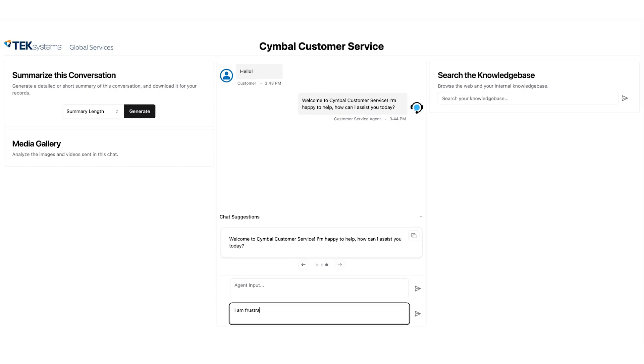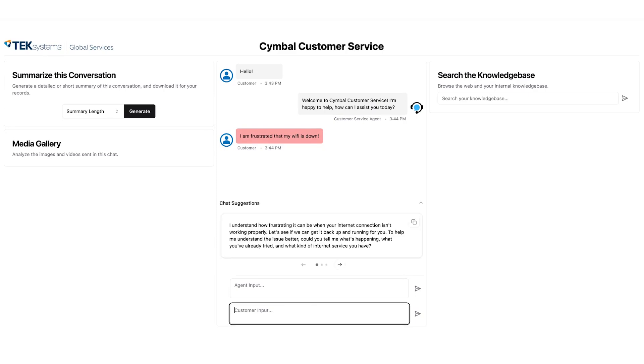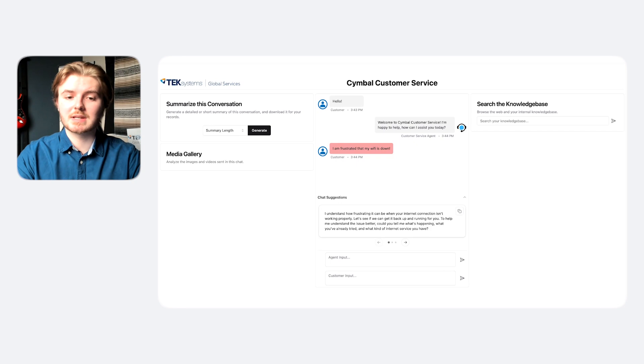Now, the customer is having a bad day and they're quite frustrated that their Wi-Fi is down. Let's have the customer send a frustrated message to the customer service agent. As you can see, the Gemini model detects the sentiment of the chat message and displays their chat bubble with a red color, indicating that they are angry. This simple feature can help agents quickly and easily understand and react to a situation. Also, due to the sentiment analysis, the recommended chat suggestions have become more sympathetic to reflect that sentiment.